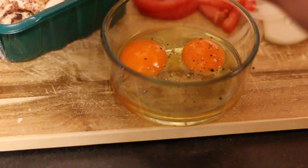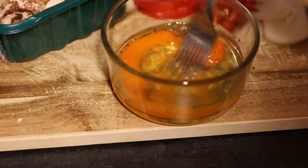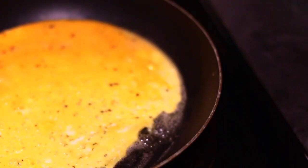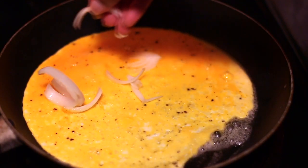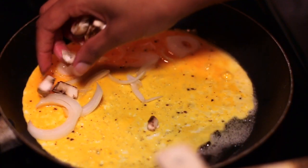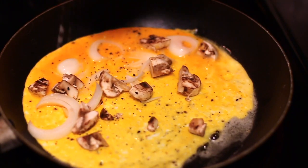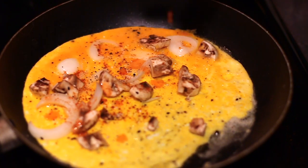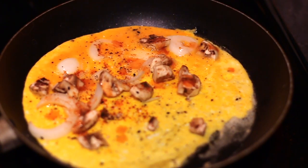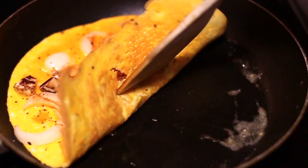For eggs, I always choose pasture-raised or humanely raised eggs that don't contain hormones and things that can affect you, because what the animal consumes is going to go into your body. I put hot sauce in my omelet because it gives such good flavor. I also added some balsamic glaze from Trader Joe's, which adds really good flavor too.